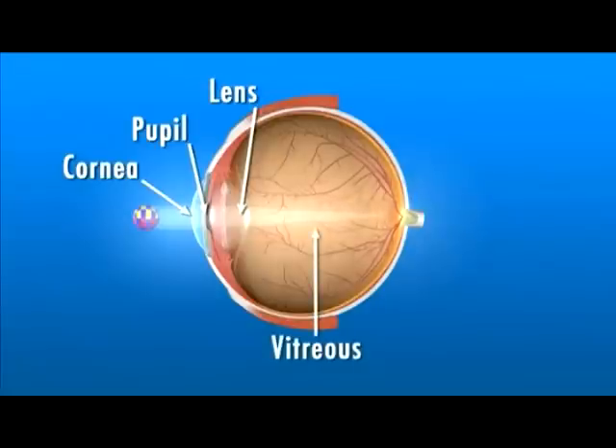These light rays pass through the vitreous, a clear gel-like substance that fills the middle of the eye. The light rays are focused on the retina, a light-sensitive tissue lining the back of the eye.